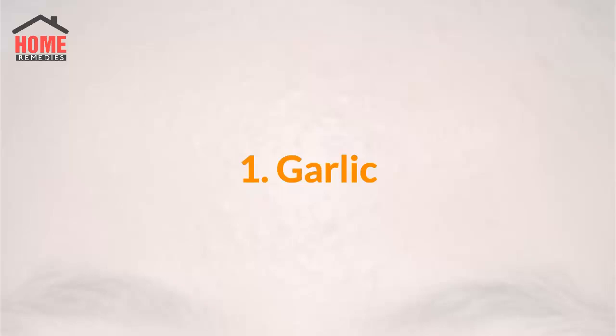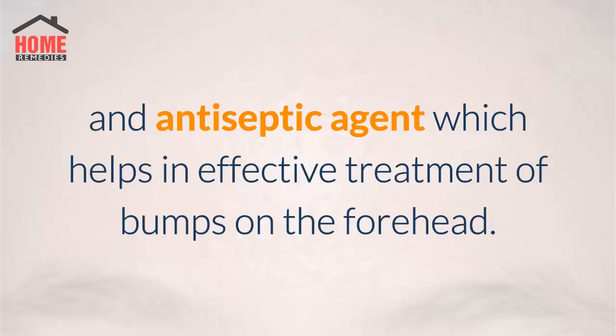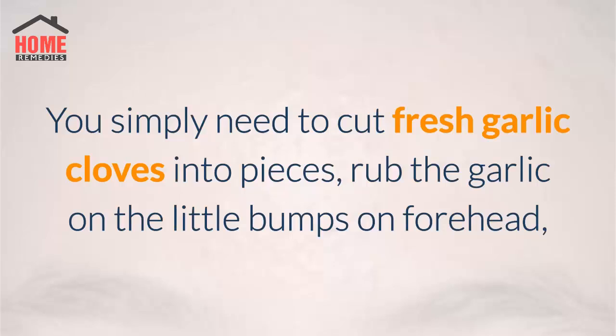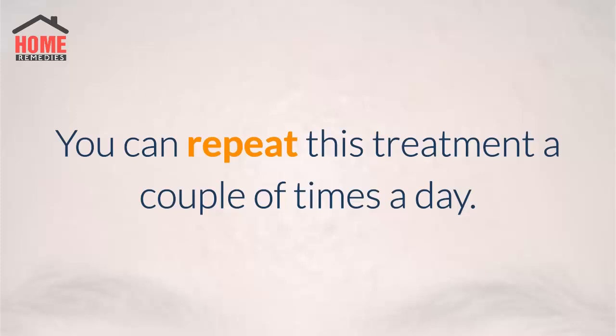1. Garlic. Garlic is a great antiviral, antioxidant, antifungal, and antiseptic agent which helps in the effective treatment of bumps on the forehead. The sulfur contained in garlic also helps promote faster healing of forehead bumps. You simply need to cut fresh garlic cloves into pieces, rub the garlic on the little bumps on the forehead, and let it sit for five to ten minutes before washing your skin with warm water. You can repeat this treatment a couple of times a day.